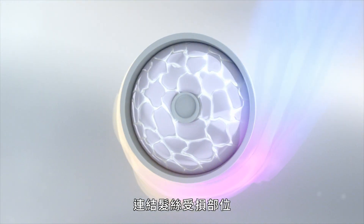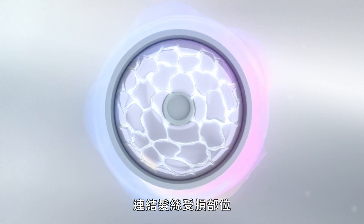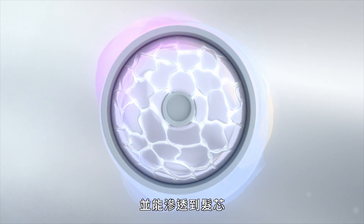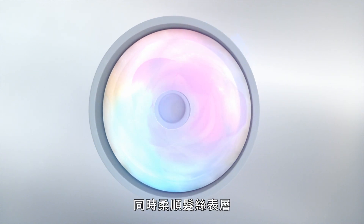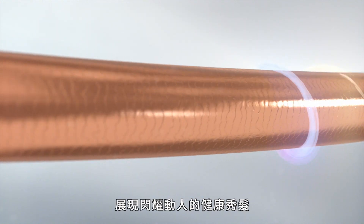Enerjuve surrounds the hair and selectively binds to damaged areas to rebuild weak spots. It penetrates through the core to repair and revitalize from the inside out, and smooths the surface for shiny, healthy-looking hair.